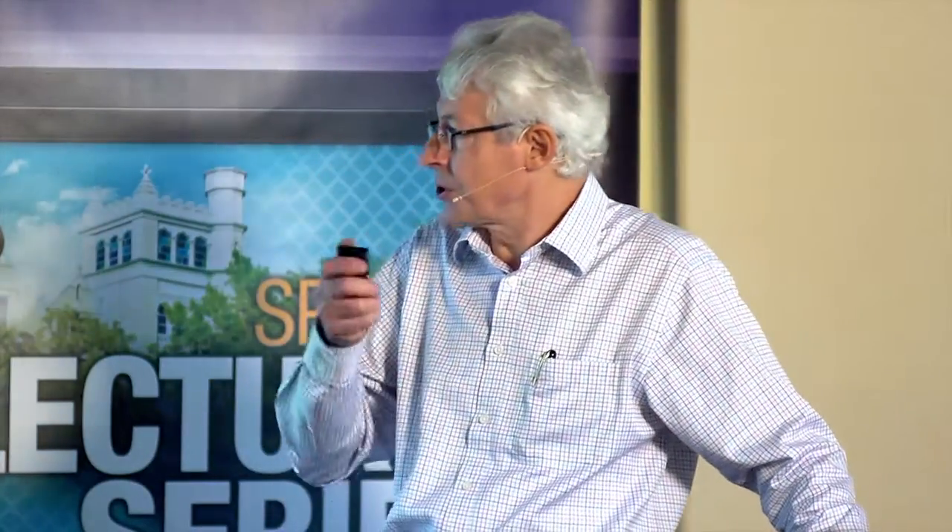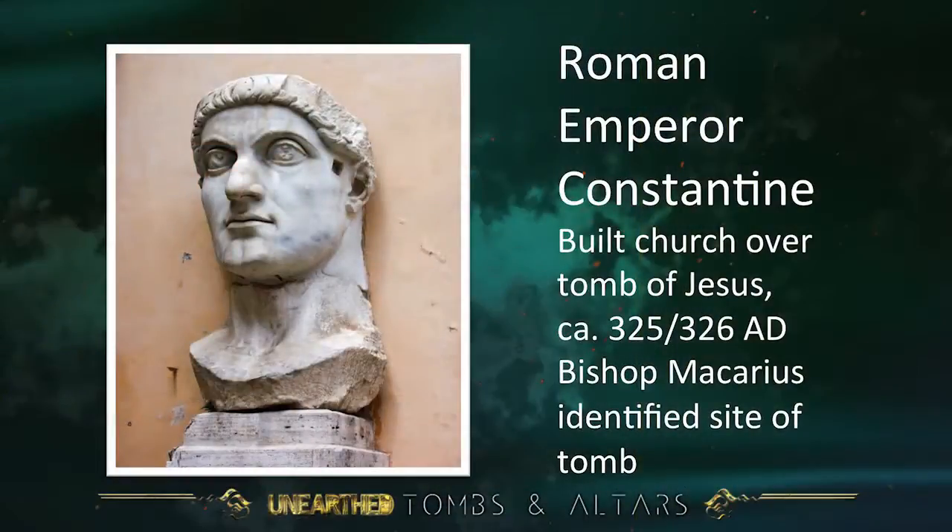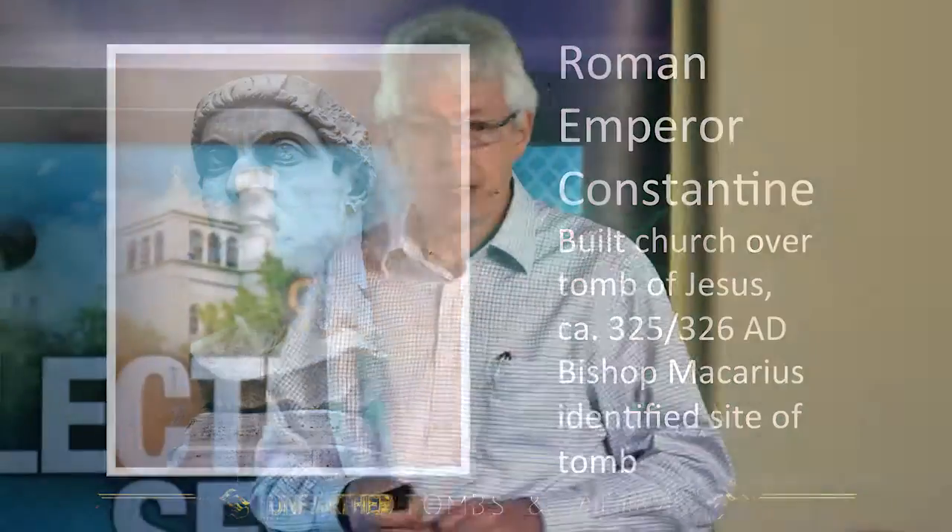When in the 4th century Constantine professed conversion to Christianity, he wanted to build a Christian church over the tomb of Jesus. He did not come personally, but his men went to Jerusalem, and the Christian bishop of Jerusalem — a man called Macarius — took them to the spot. The Christians said: dig here under the temple to Venus. Destroy the temple of Venus, take it out of the way, dig down below ground level, and you'll find a Jewish tomb from the 1st century — it's the tomb of Christ.